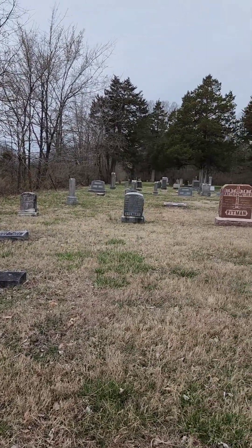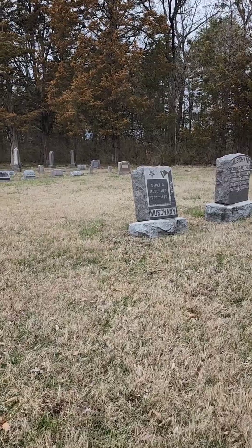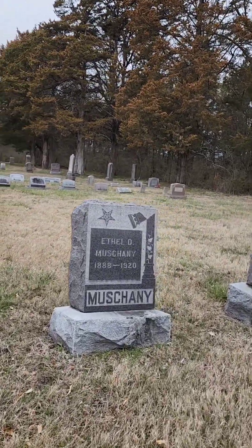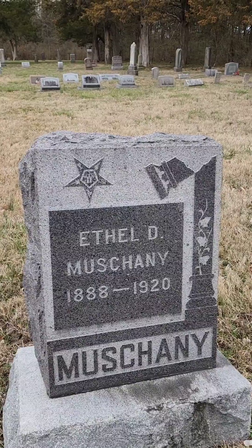Some people don't like graveyards, but I actually think a lot of the old tombstones are very interesting. The new ones can be too — this one's got some interesting imagery on it. It's a broken pillar. I'll have to look that one up.